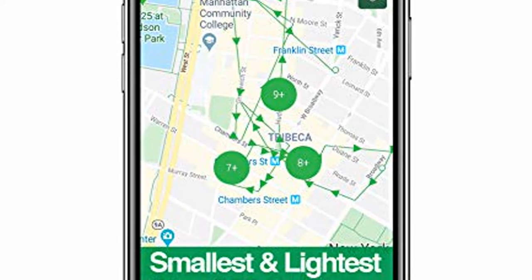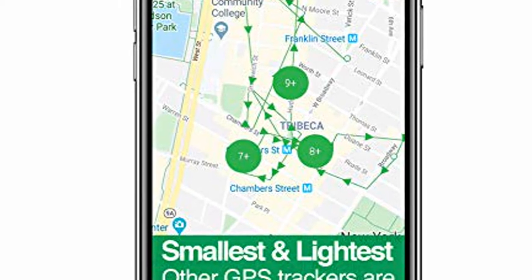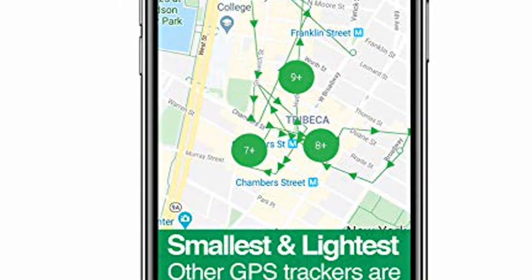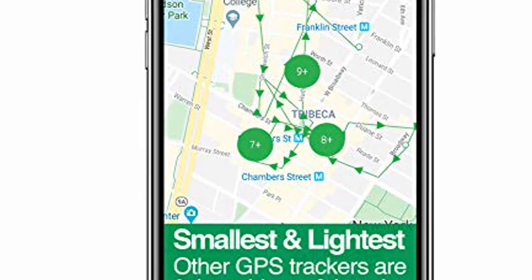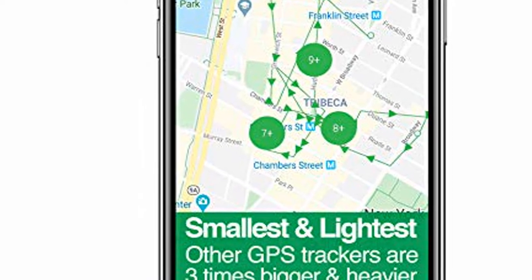Tracky 2020 Model Mini Real-Time GPS Tracker. Full USA and worldwide coverage. For vehicles, car, kids, elderly, dogs, and motorcycles. Magnetic hidden small portable tracking device.